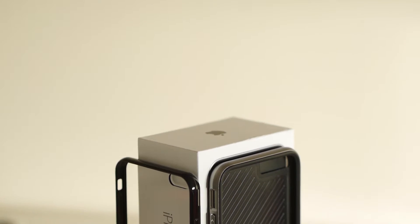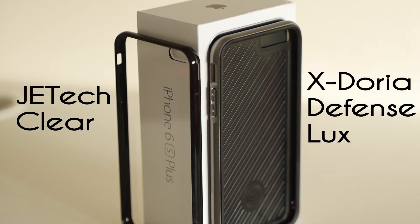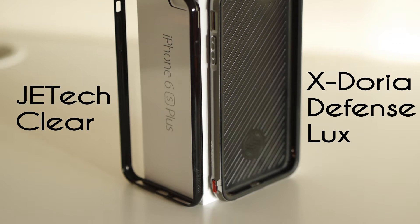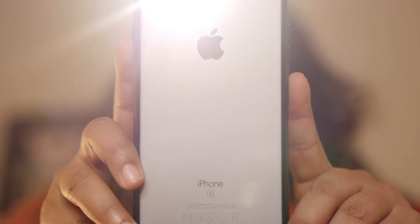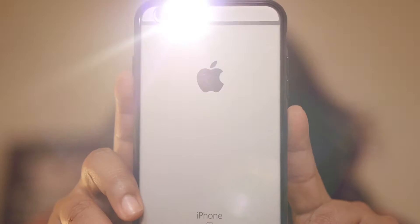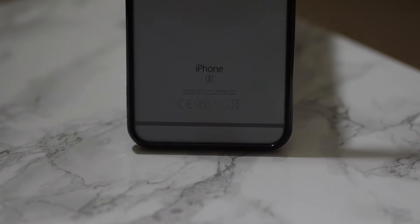I'm also including two cases in the sale: the Exdoria Luxury Defense Case and the JETech Clear Case that I purchased off Amazon. The JETech case is on the phone all the time, every single day and almost never comes out.